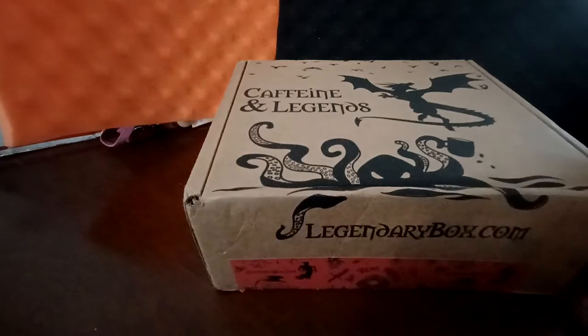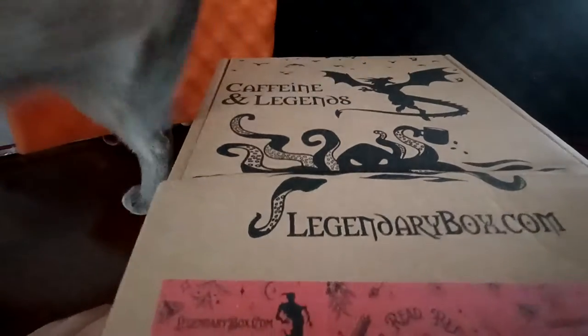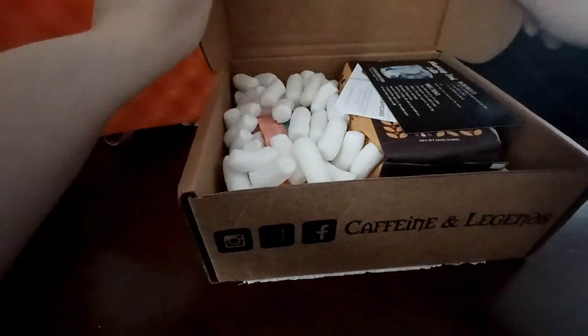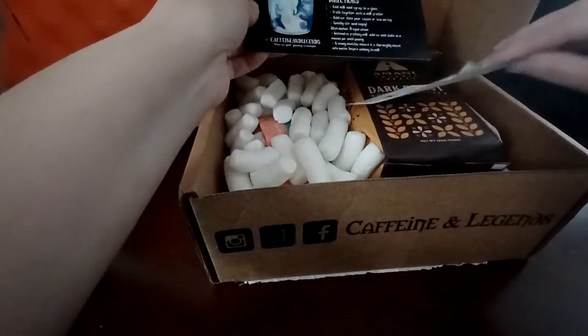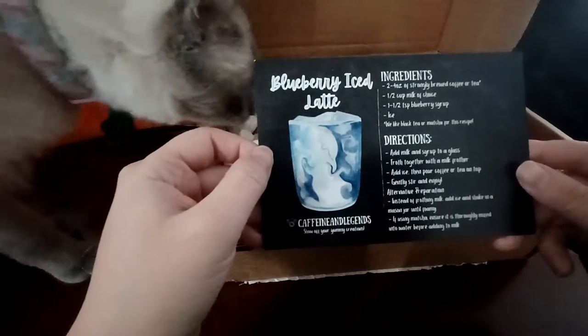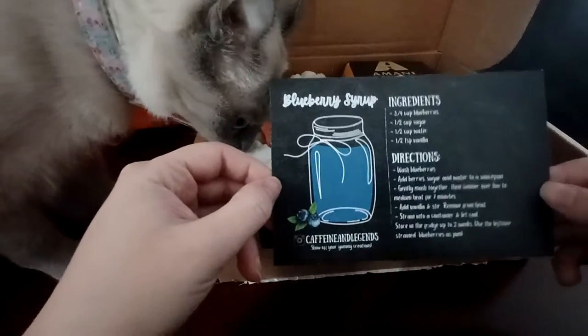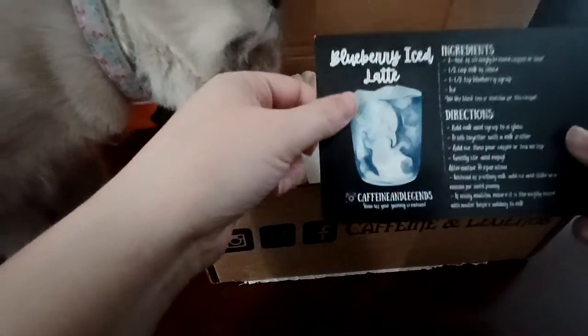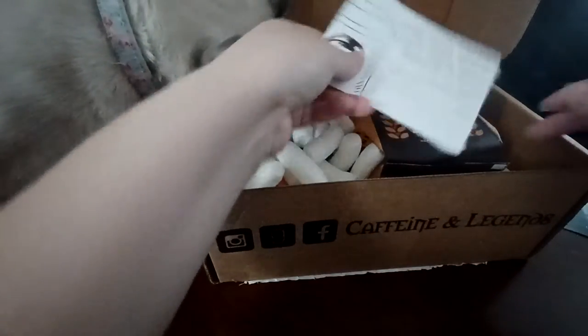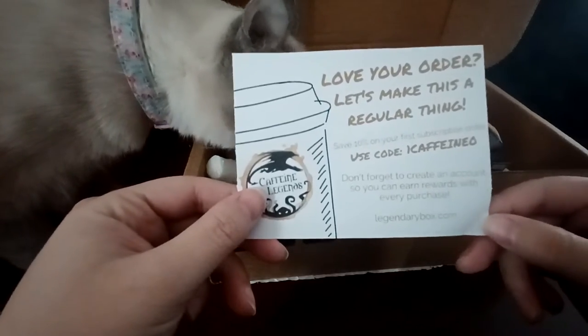Really good quality tape too. So let's see what is in the box. We have a recipe card — it's a recipe for blueberry iced latte on one side and blueberry syrup on the other. It's really good. And then they have their little ad — here's a code you can use to save 10% on your first subscription.